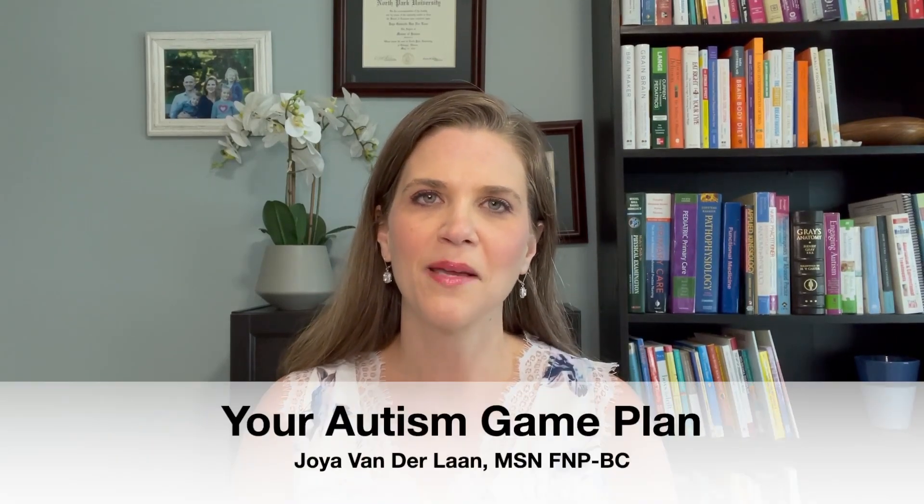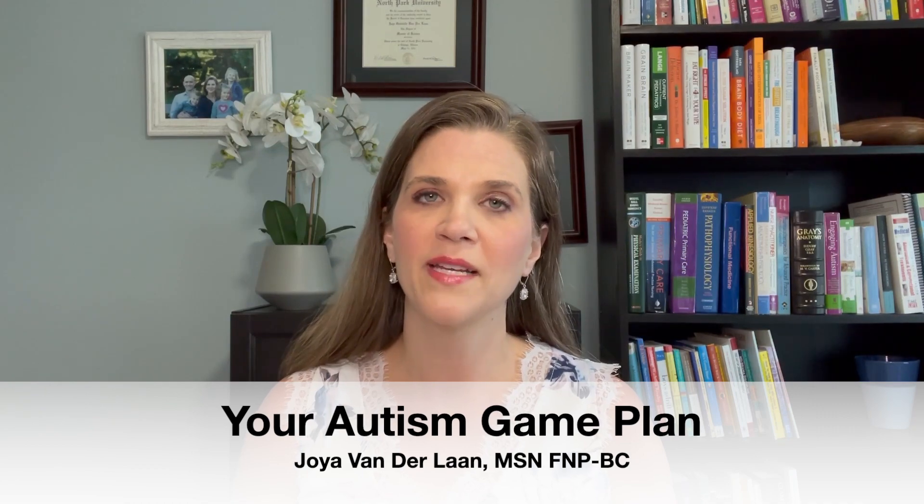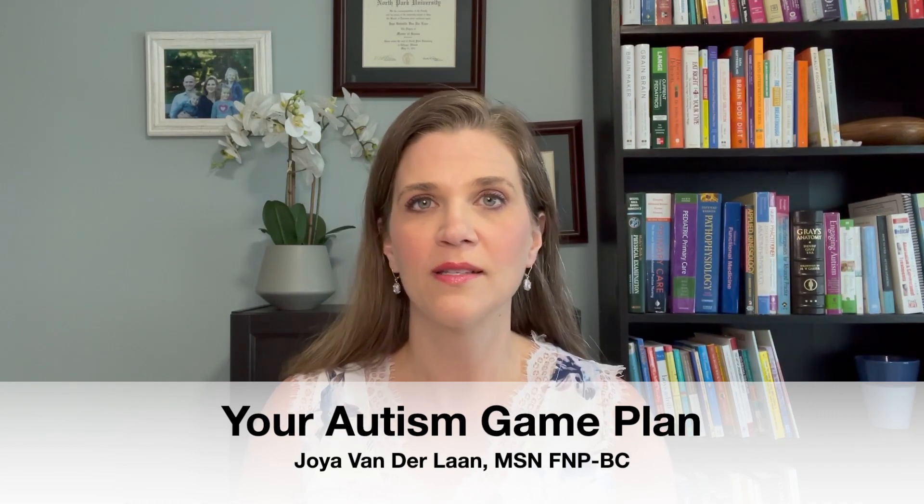Hi and welcome back to your Autism Game Plan. I'm Joya Vanderlaan, a family nurse practitioner, a functional medicine specialist, and also an autism mom myself.